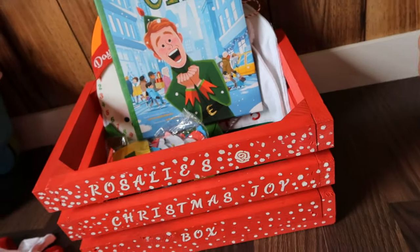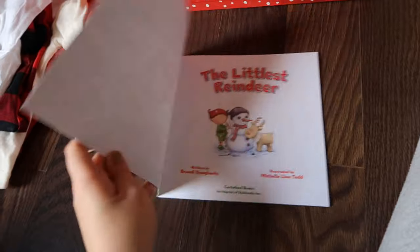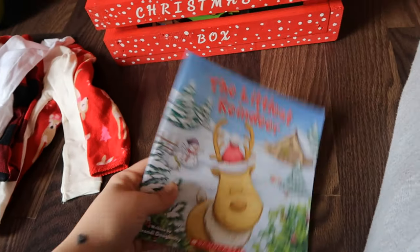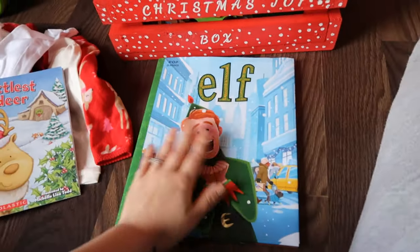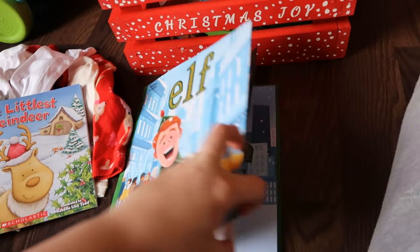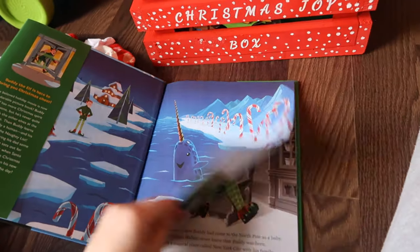I have this little reindeer book — it's only about three dollars off of Amazon. I also have an elf book; this book is huge, here's a comparison in my hand. I just wanted some classic books.